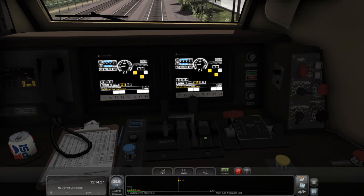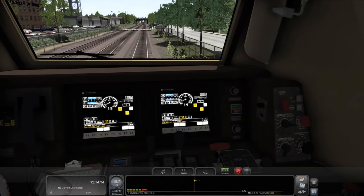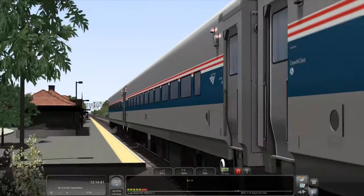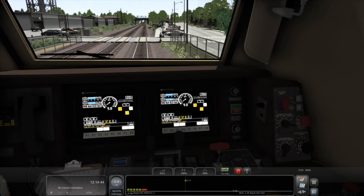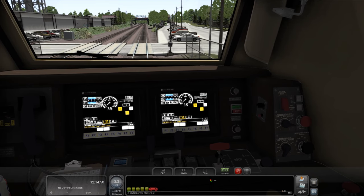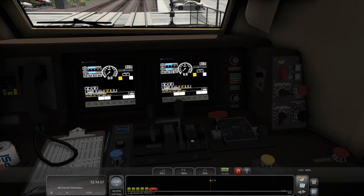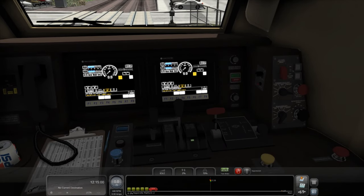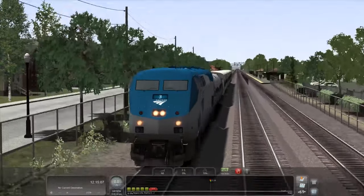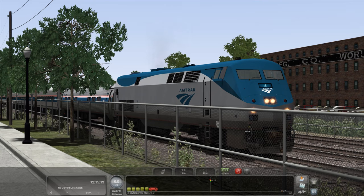I'll show off the dynamic exhaust here in a second. Let's go ahead and put it into notch 8 — you guys can kind of see the exhaust there. We're hitting about 900 RPMs right now, so there's your exhaust. And here we are at 1,050 RPMs. Let's go ahead and reduce that back down to idle, wait until it gets back down, and then we'll go ahead and shut it down and start it back up.